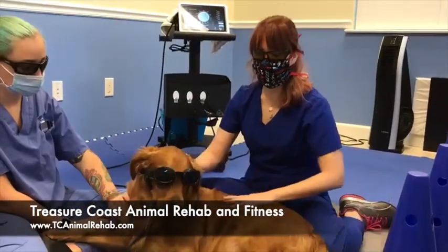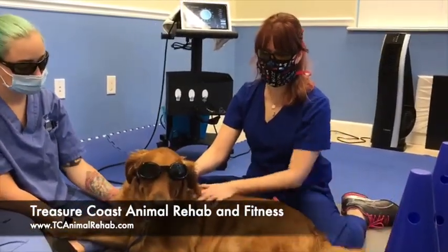Hi, I'm Dr. Ambers from Treasure Coast Animal Rehab and Fitness, and this is Solaris, the therapy dog.